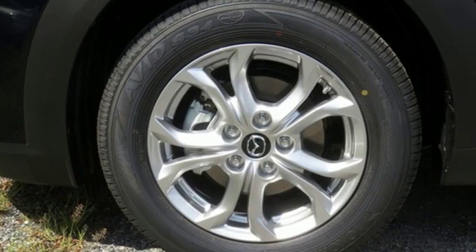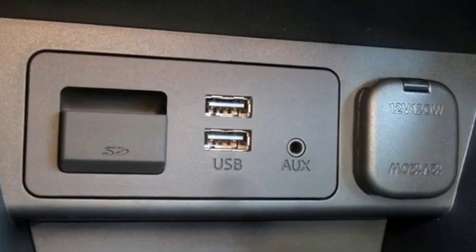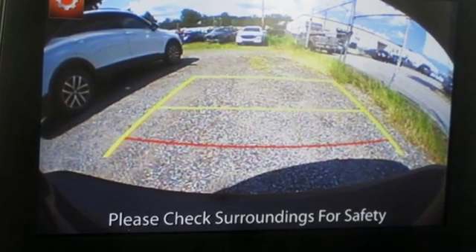Car and Driver reports the upscale aggressive exterior styling encases an upscale serene interior. With Mazda, driving is what matters most. Stop in for a test drive and make it yours today.